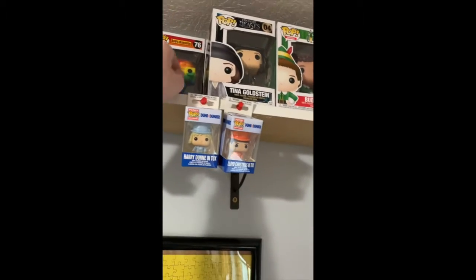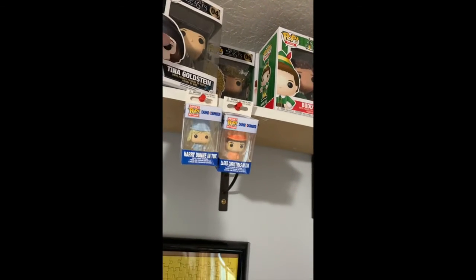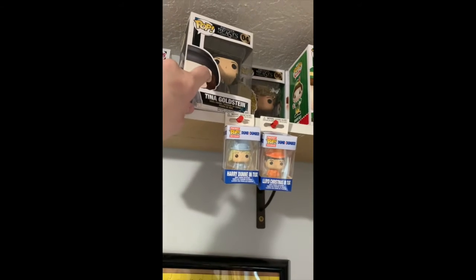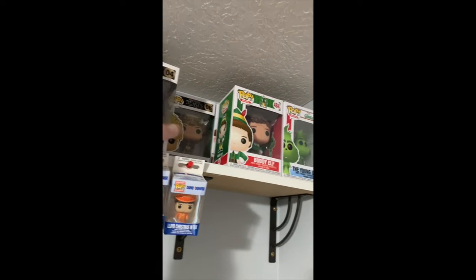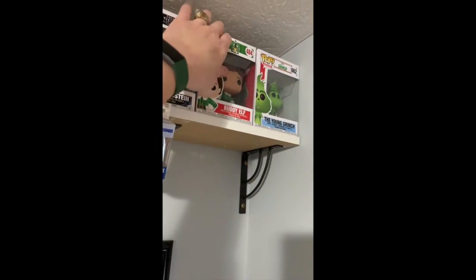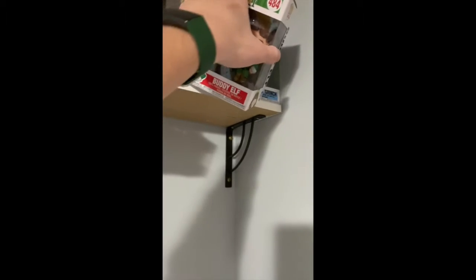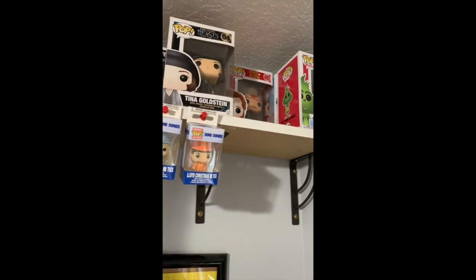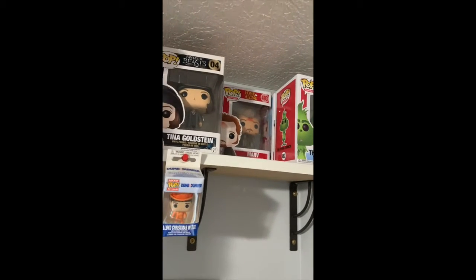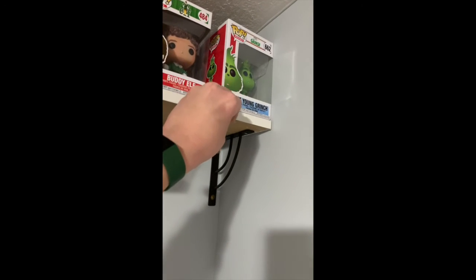I was able to put a couple of movie-related Funko Pops up here, such as Tina Goldstein and Serafina Pecquiri, both from Fantastic Beasts and Where to Find Them. Buddy the Elf with Maple Syrup from Elf — I love that movie. And Marv from Home Alone. Then I've got The Young Grinch from Dr. Seuss's The Grinch.